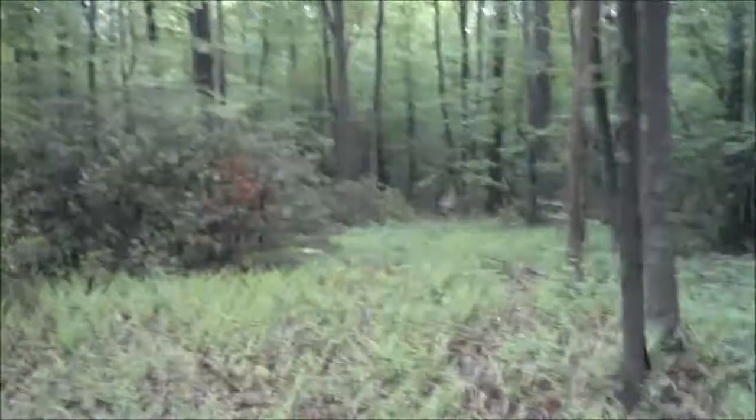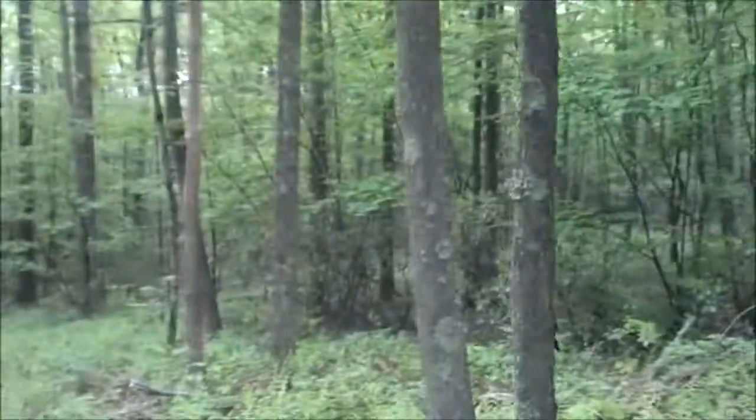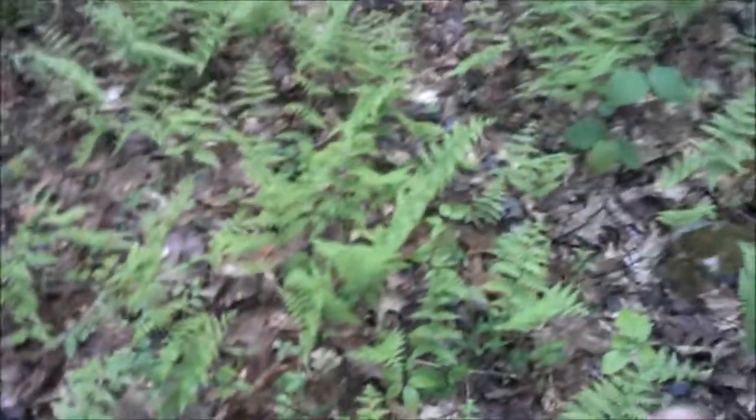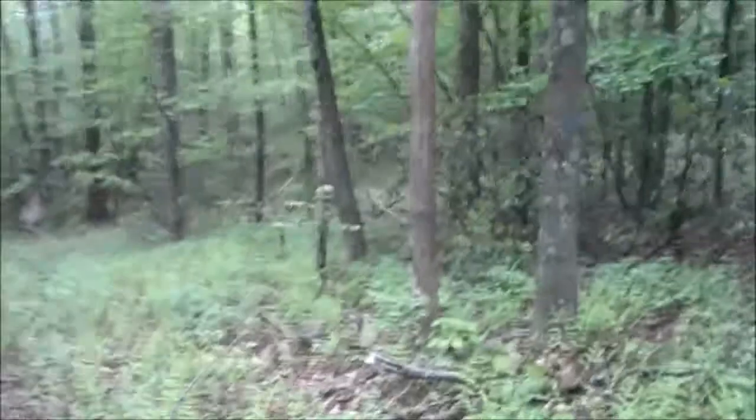I originally came up here to look at which trees need to come down so I can do my solar power, and I realized how flat it is up here. I remember the owner telling me this once was a field. There are still some rocks in the ground, but for the most part all the rocks are gone. I want to save this little patch right here, but all this I definitely want to turn into a garden.